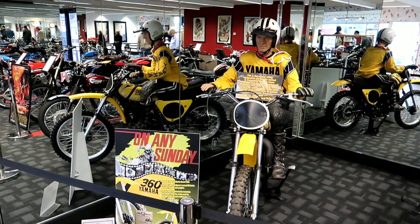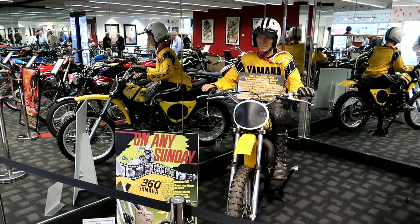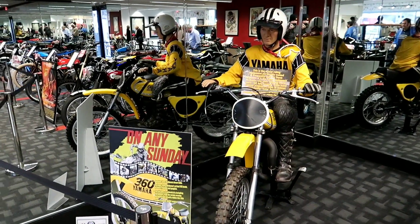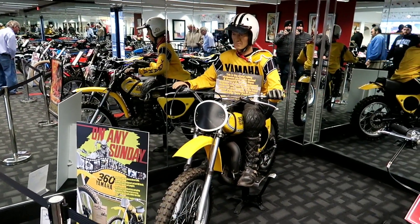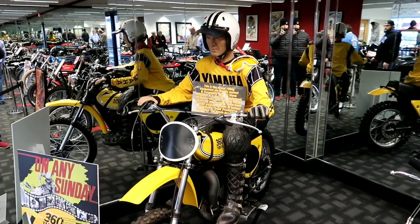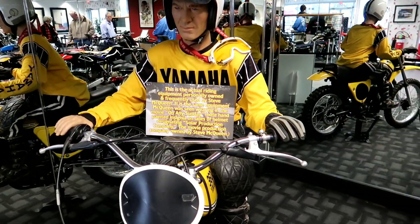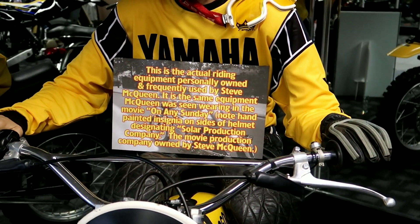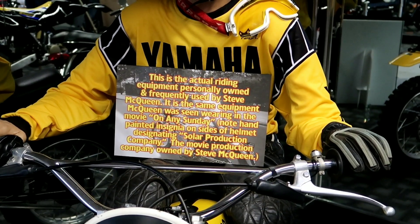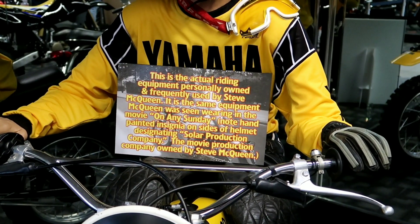This one says it's from On Any Sunday - a genuine Steve McQueen desert bike. It includes his actual MX boots, leathers, helmets, and goggles. So that's all Steve McQueen stuff. The sign says it's the same equipment McQueen is seen wearing in the movie On Any Sunday. Note the hand-painted insignia on the sides of the helmet.